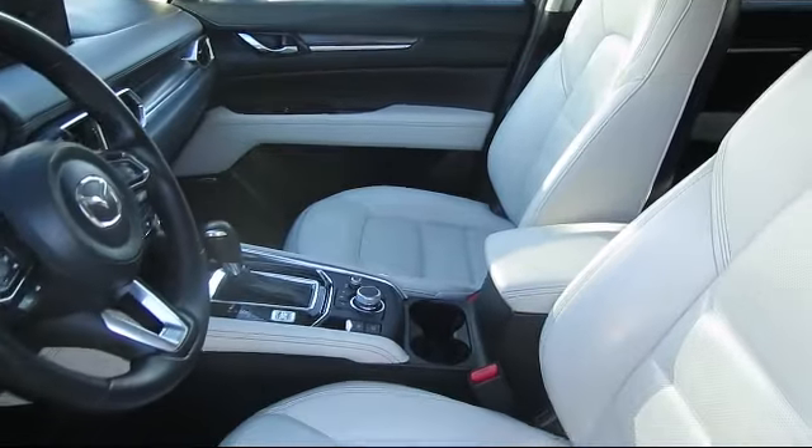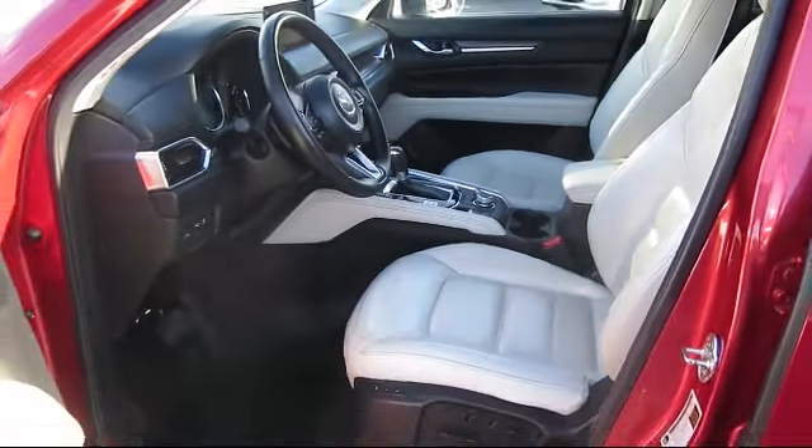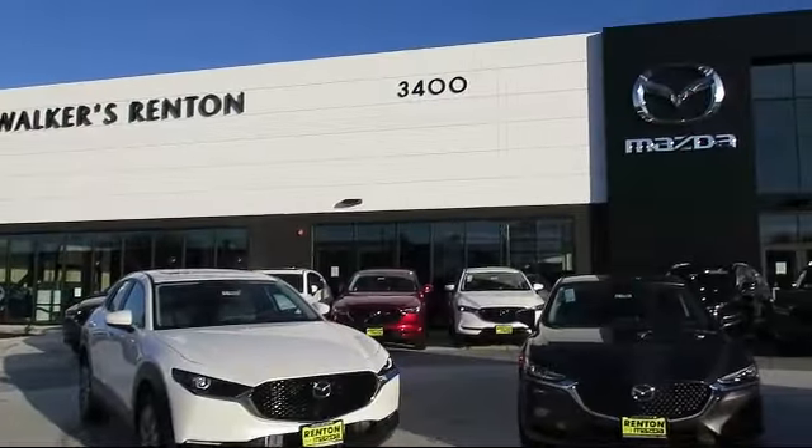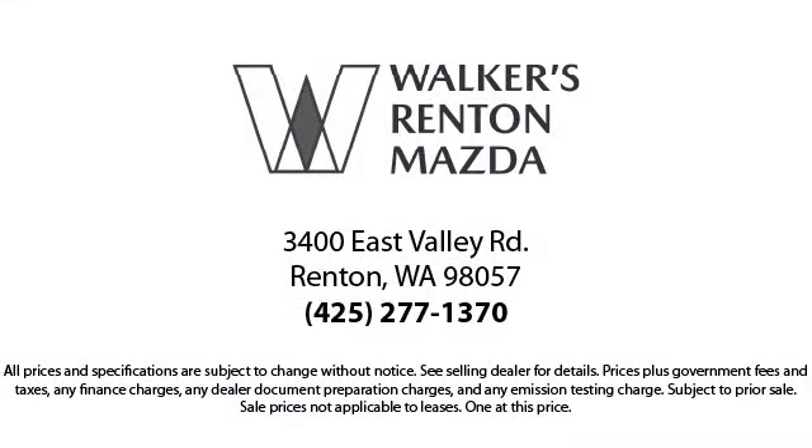Walker's Renton Mazda is the place to buy your next vehicle, so come in today. Allow us to demonstrate our commitment to excellence. Walker's Renton Mazda — real value, real people, real simple.